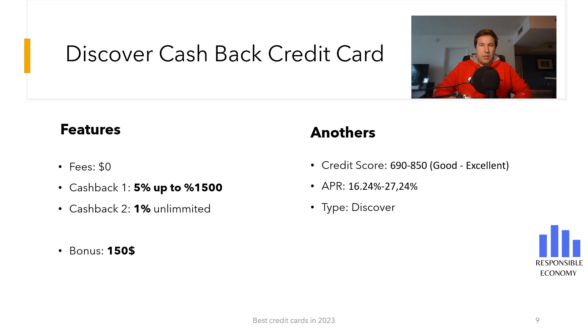You get 5% cash back on the first $1,500 in purchases each period, and then unlimited 1% cash back. The interest rate that you have to pay for deferring payments is between 16.24% and 27.24%. The first 15 months the interest rate is 0%. It is a Discover credit card and you need a good or excellent credit score.